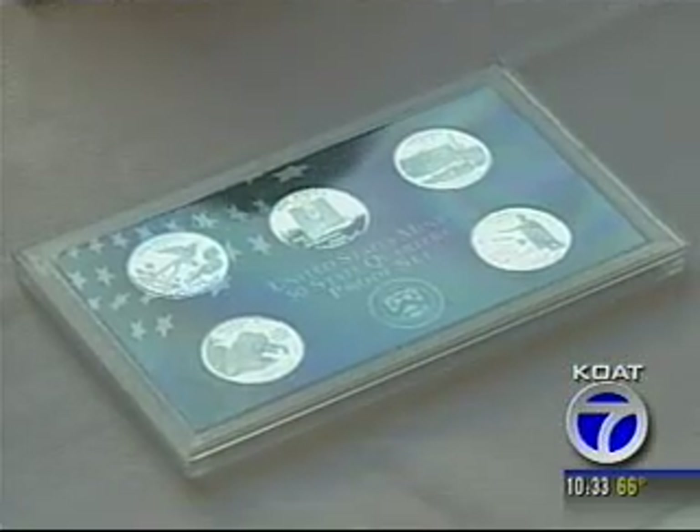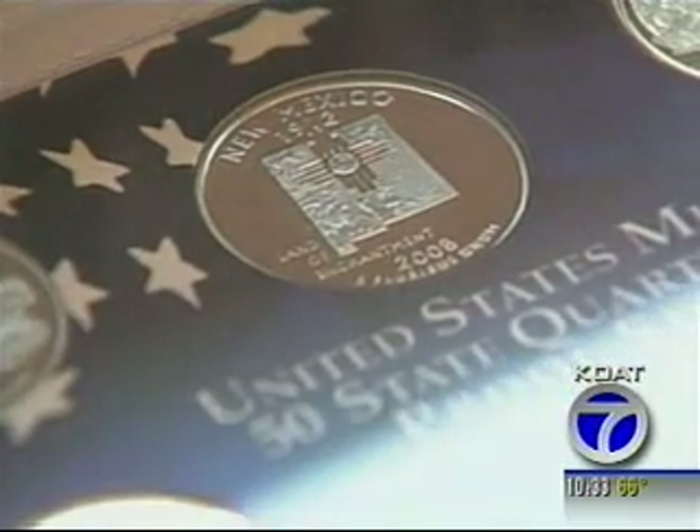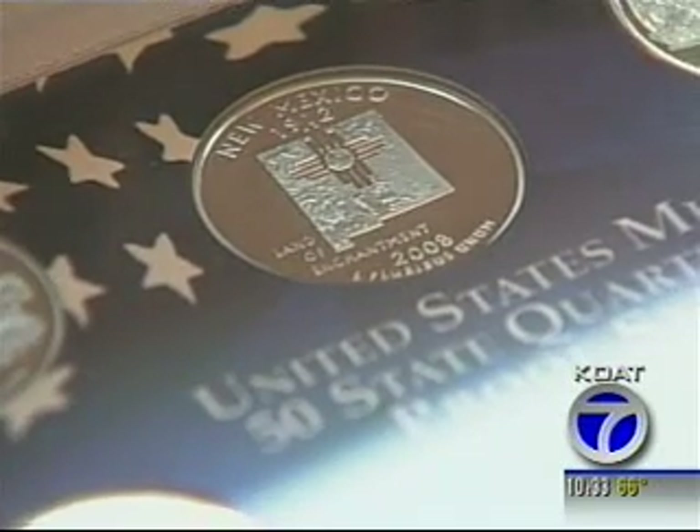The coin is making history, too. The Zia sun symbol is the first created Native American symbol to be put on a circulated coin. We've had Native American symbols before, but they're all naturally occurring in nature, whether it's a salmon that's breaching or a grizzly bear or a mountain on holy ground.